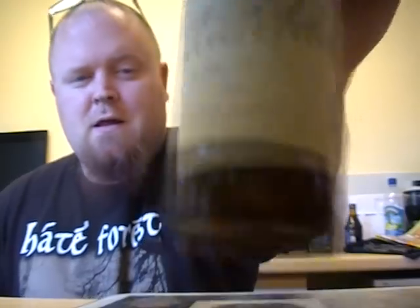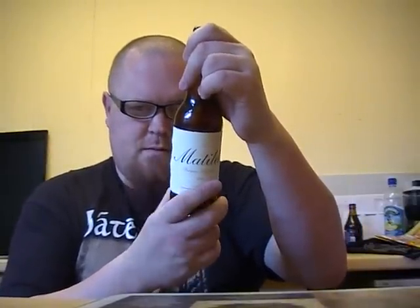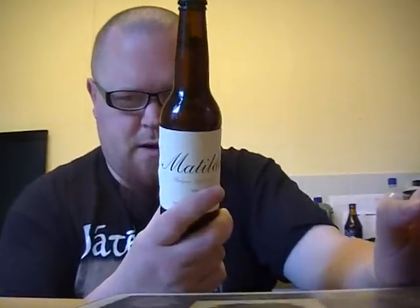Pretty basic label there with a nice italic font. Goose Island beer from Chicago, 7% — best enjoyed in a broad mouth glass. Brewed and bottled by the Goose Island Beer Company.